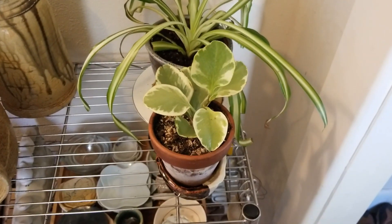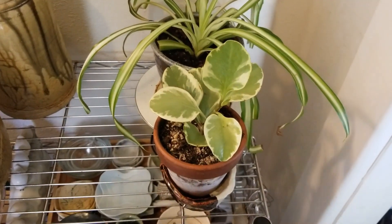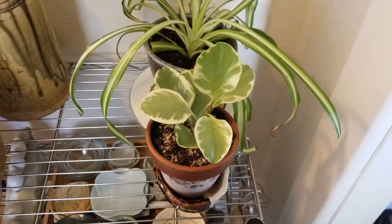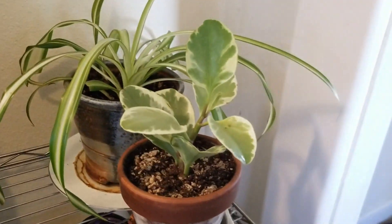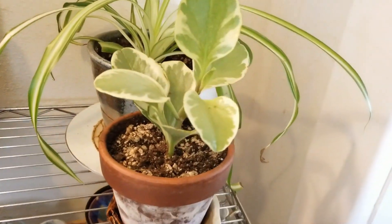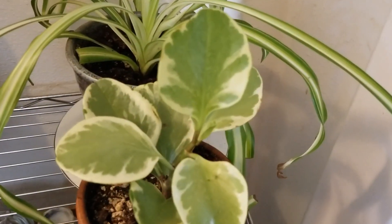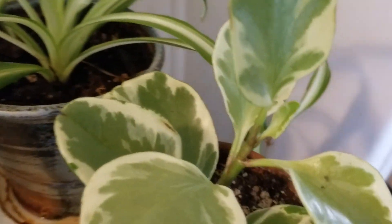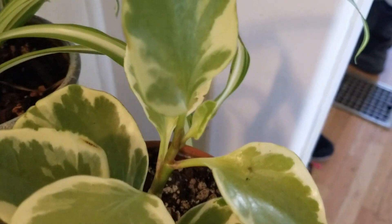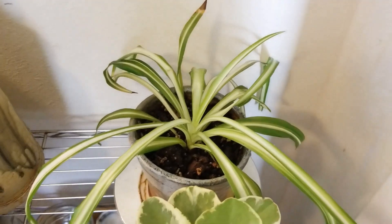Over here I've got a Peperomia — I think it's an obtusifolia, but I might be wrong, something along those lines. It started out as a little two-incher. It also seemed to stall over the winter, but it's kind of growing and getting some new leaves now — you can see there's one right here. And then this is just one of the spider babies; it's doing okay.